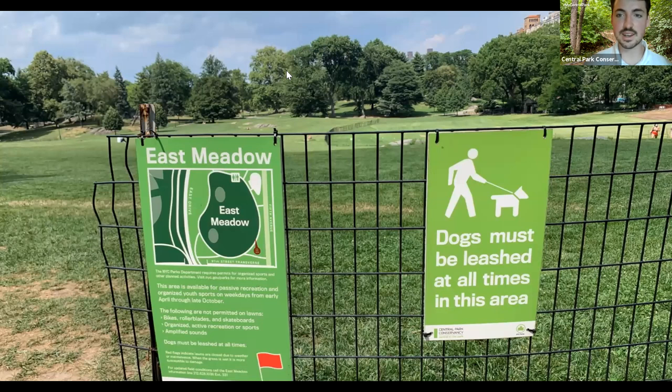It looks like appreciating nature is the most popular reason, and that's definitely what I like as well — there are so many awesome trees and flowers, and we have some great gardens in the park to check out. Recreation and peace and quiet are great ones too. If you have others, please share in the chat — I'm interested to hear. As you can see from this walk, there's just so much great nature in the park, so if you haven't been here, you should come.